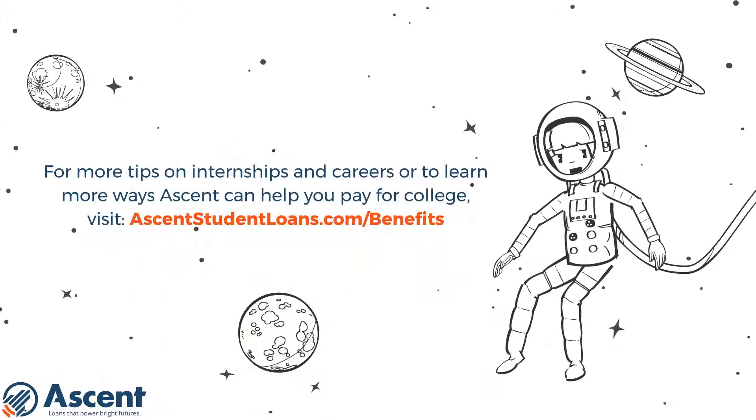For more tips on internships and careers, or to learn more ways Ascend can help you pay for college, visit ascendstudentloans.com/benefits.